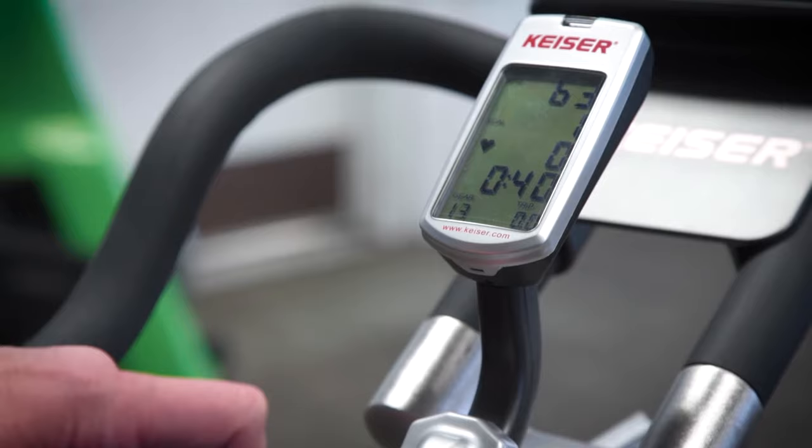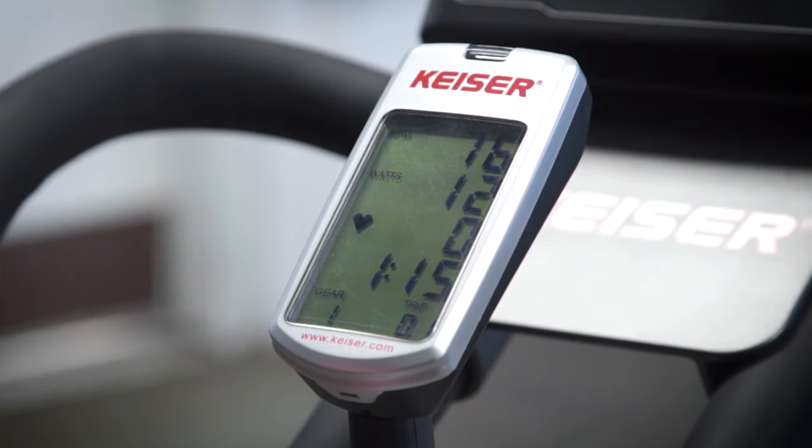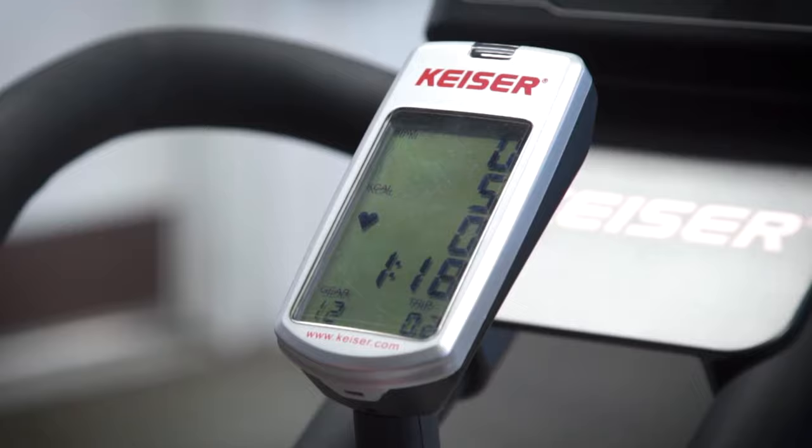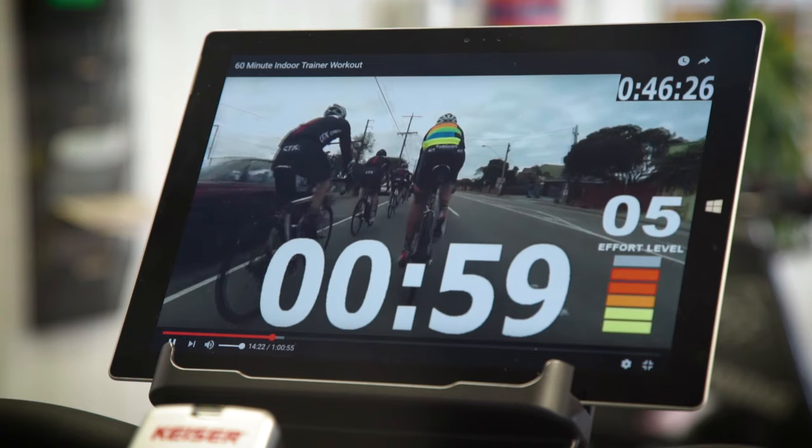Being one of the only commercial brands where a console is included standard, riders can track cadence, time, distance, power, and resistance, viewing it in real-time on the console or by streaming the data via Bluetooth to connect with fitness apps on any smartphone or tablet. Riders looking for entertainment options or motivating workout videos can also use the new media tray with the M3i to utilize their own personal tablet to stream any content or training tools you desire.